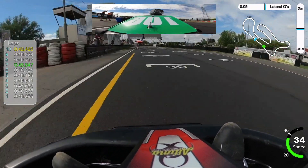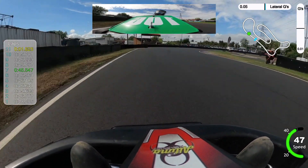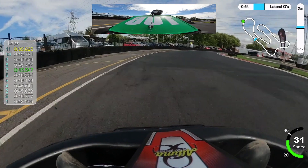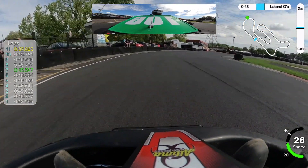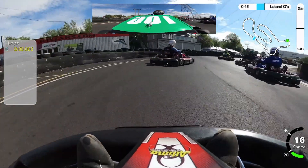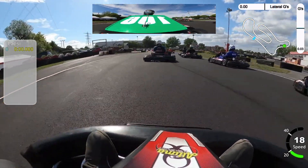That was quite an experience — my first start from pole position. I wasn't expecting it to be as aggressive as it was. It was quite an experience, but at least I've done it now, so next time it'll be a bit less worrying. Onto the next heat — heat seven. This time I'm starting sixth on the grid, kind of middle of the pack. Warming the tyres up, getting ready for the start.